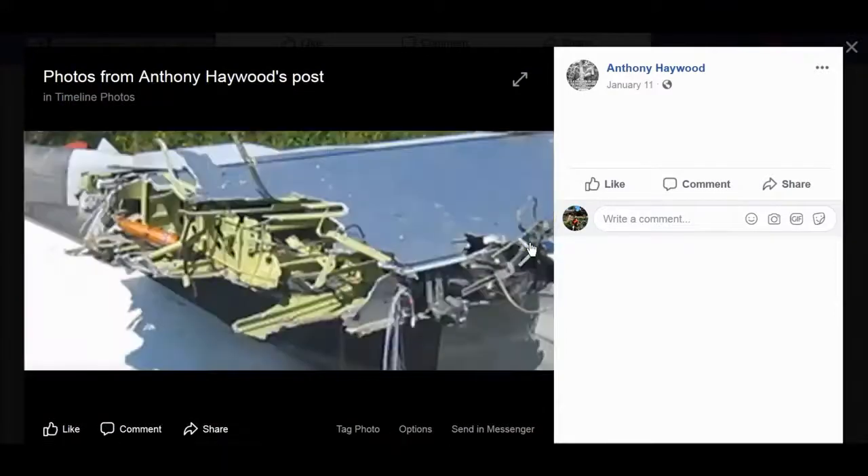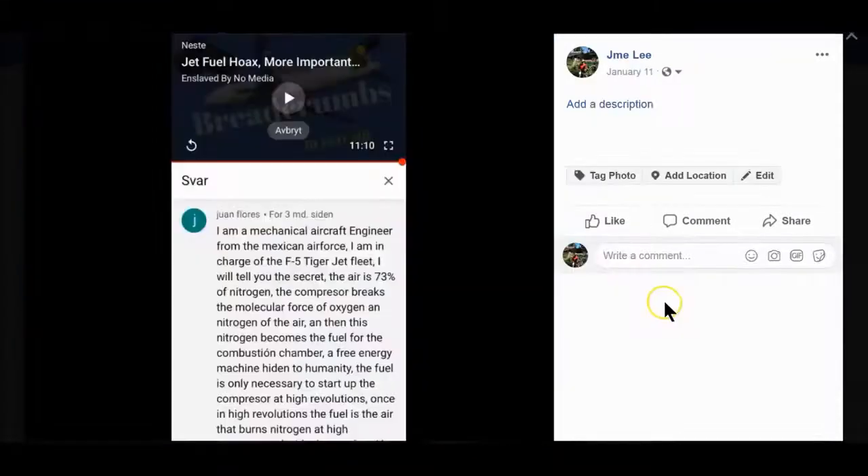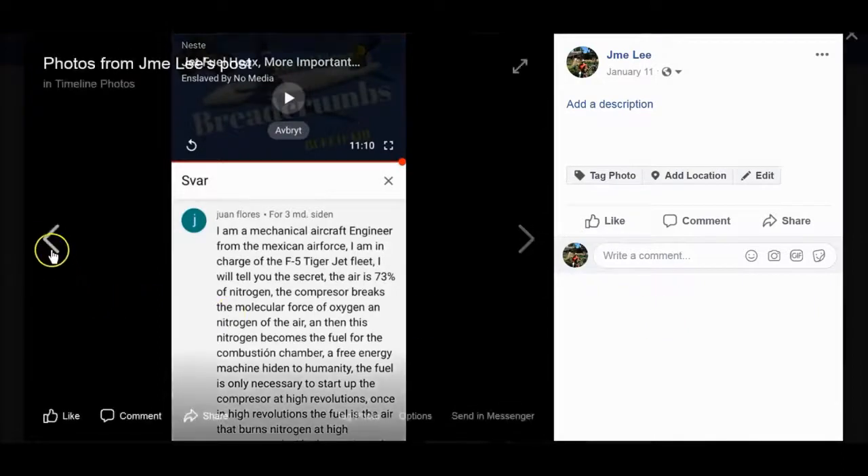Here's more documentation from Anthony Haywood's work. Take a look at this comment from Juan Flores: 'I'm a mechanical aircraft engineer from the Mexican Air Force, in charge of the F5 Tiger jet fleet. I will tell you the secret: the air is 73% nitrogen. The compressor breaks the molecular force of oxygen and nitrogen in the air, and then the nitrogen becomes the fuel for the combustion chamber — a free energy machine hidden from humanity. The fuel is only necessary to start up the compressor at high revolutions; once at high revolutions, the fuel is the air that burns the nitrogen at high temperature inside the combustion chamber.'